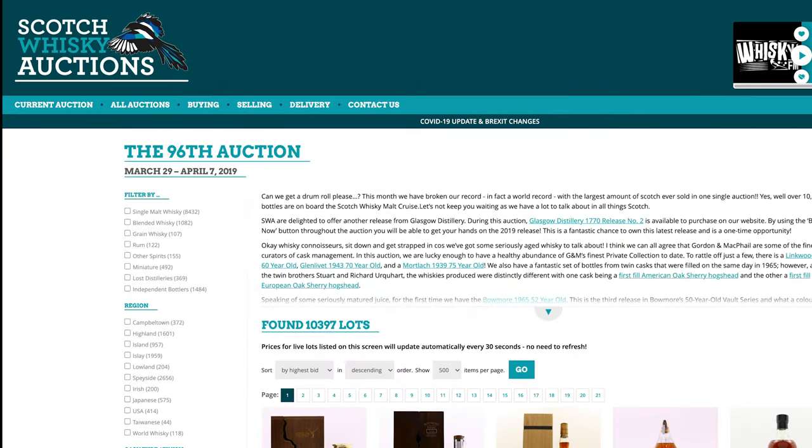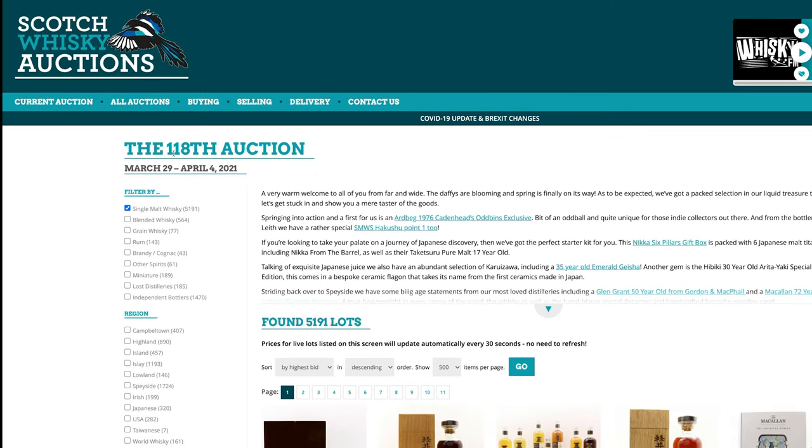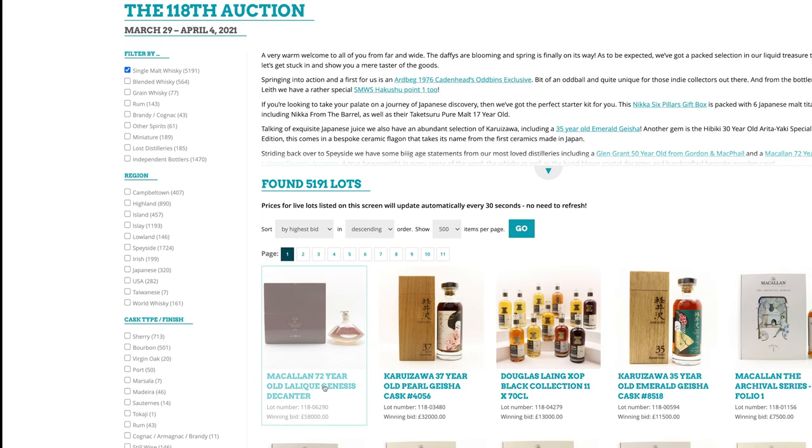Hey everybody, welcome to a little whiskey shopping — well, not really shopping — browsing Scotch whiskey auctions. I was looking at the current auction, number 118, 5,000 bottles, and the most expensive bottle sold was a 72-year Macallan at $58,000.